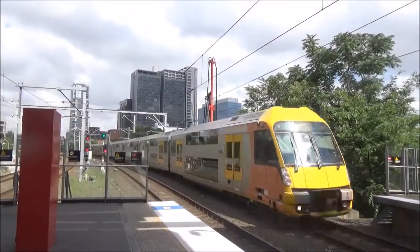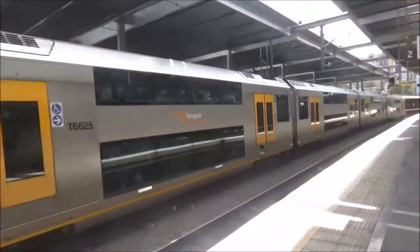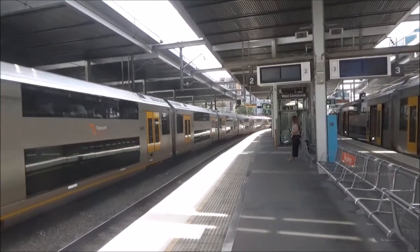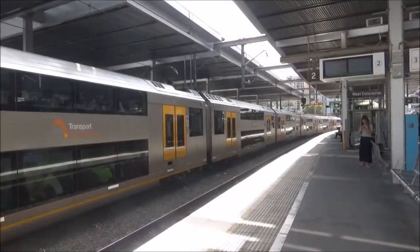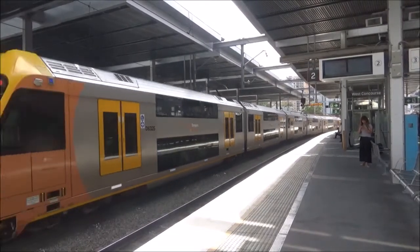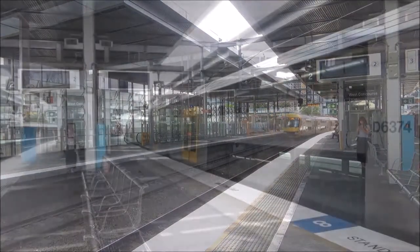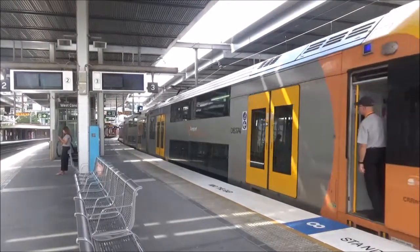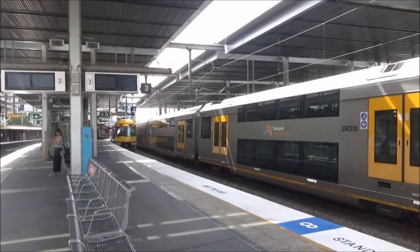We have an Epping via Macquarie Uni service arriving on platform number 1. The set is 825. A274 is now departing platform number 3 on a Leppington service. We have A815 which has just terminated on platform number 4 and will form a city circle service.